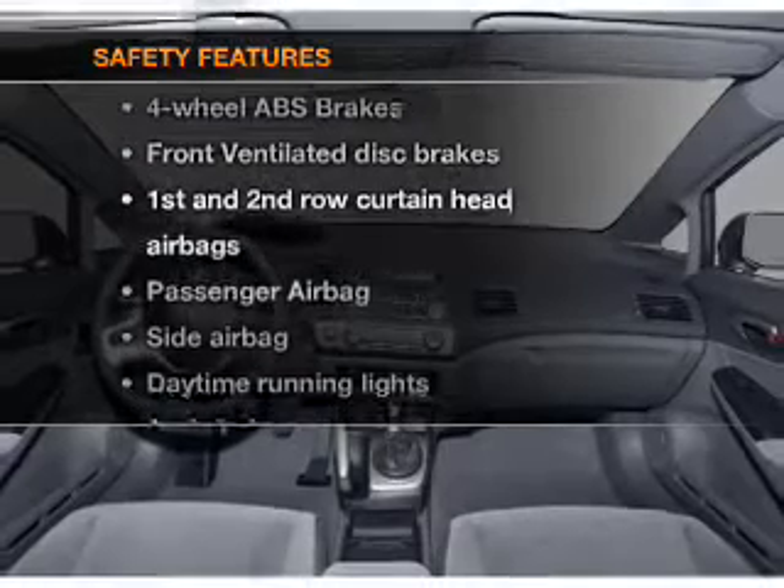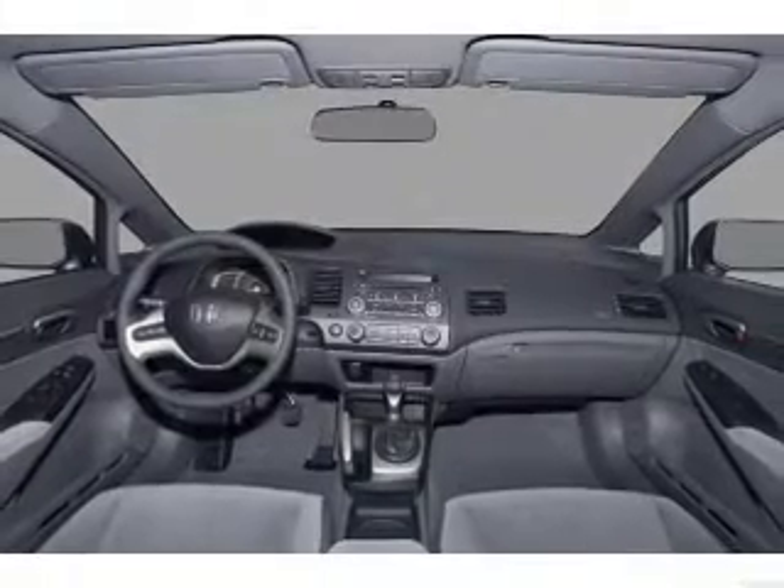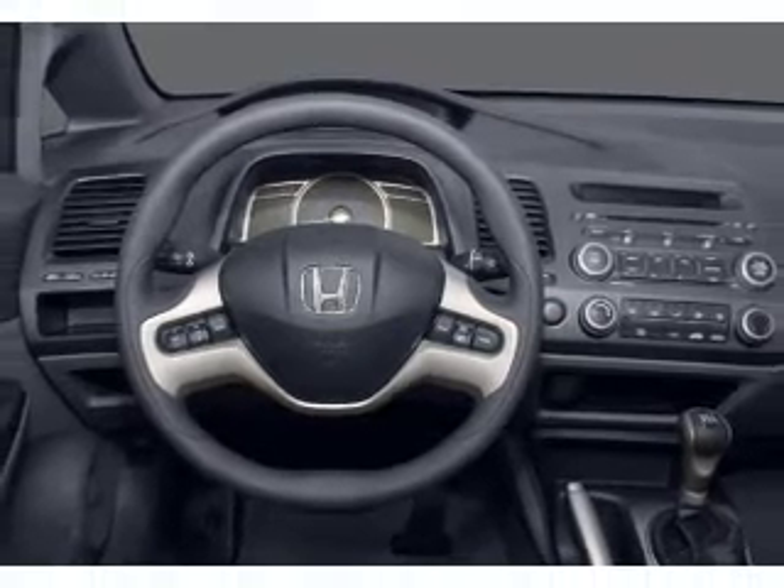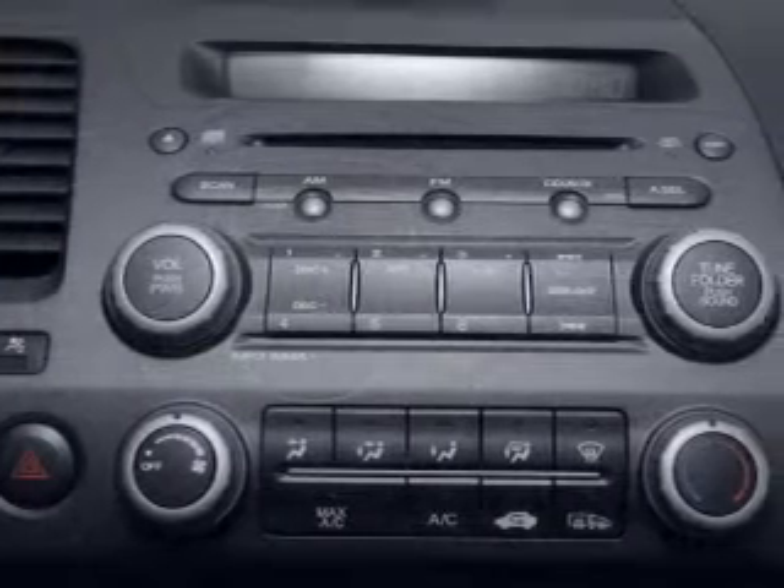And for your peace of mind, the following safety equipment is included: front ventilated disc brakes, curtain head airbags, passenger airbag, side airbag, daytime running lights, and independent suspension.